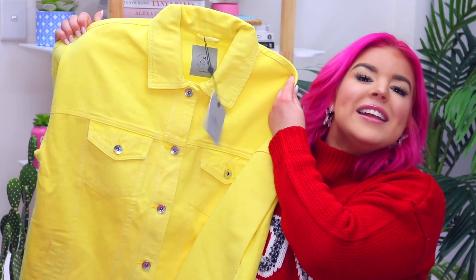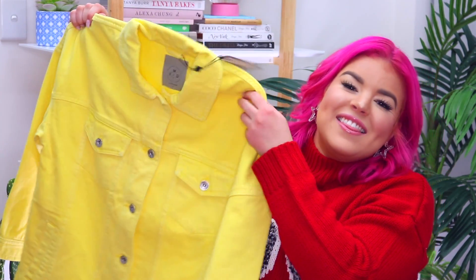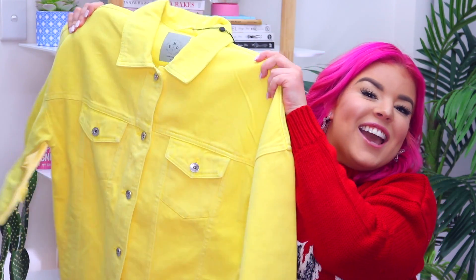I'm so excited about this jacket. So this is a bright yellow denim jacket and I am so excited to add this to my wardrobe. It is so fun and I feel like I'm going to live in this jacket.